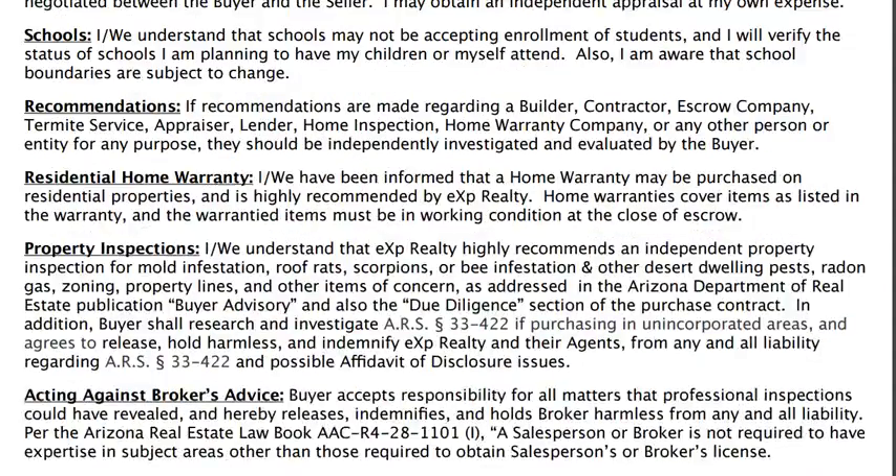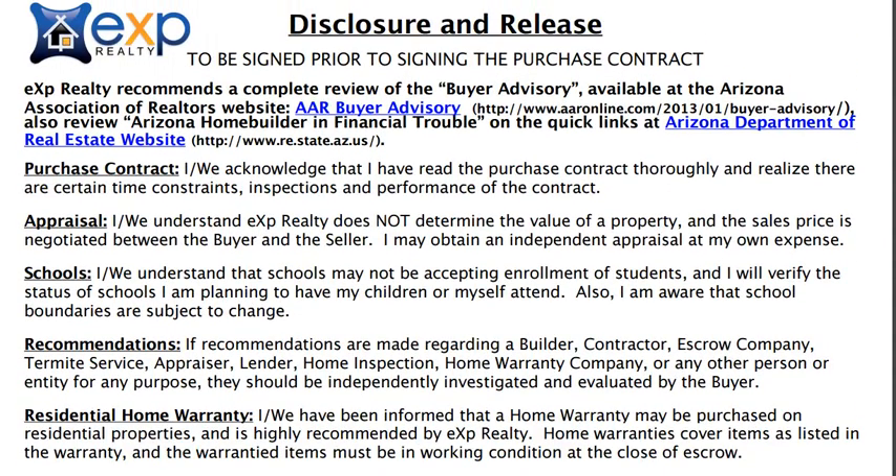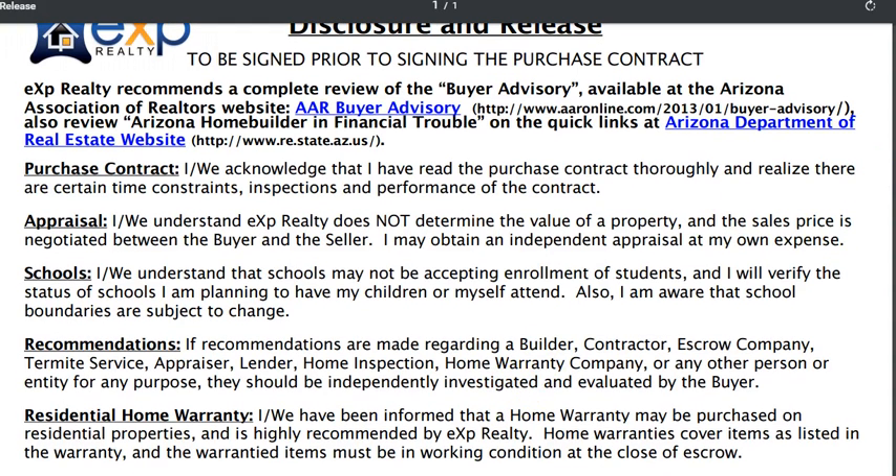That's what this document pretty much covers. If you have any questions, please feel free to call me at 602-774-0078. You can email me at sold@CherylMoore.Realtor. And if you are a current client, you can reach me in the cloud in your Google Hangout where I'll be happy to answer any questions or have a video call to review. So that's it for the Disclosure and Release for EXP in Arizona. Thanks so much and have a great day.